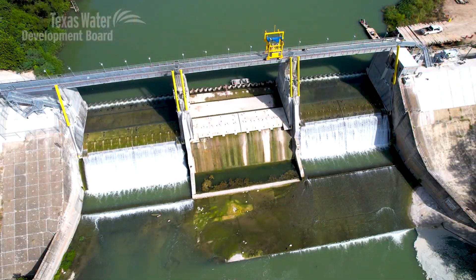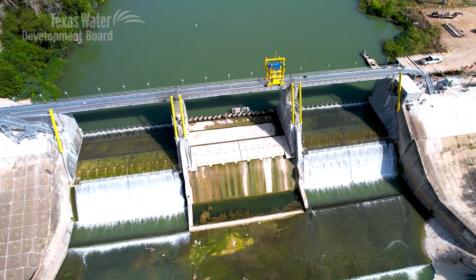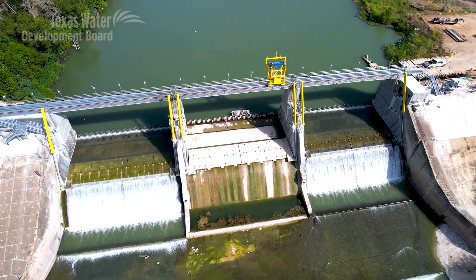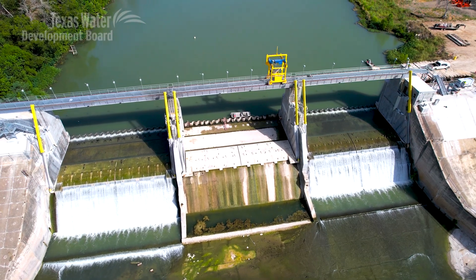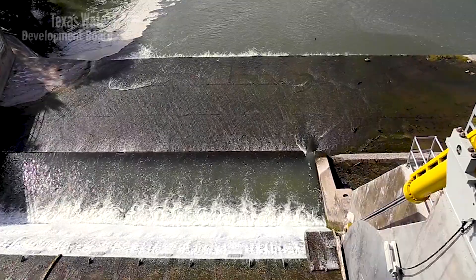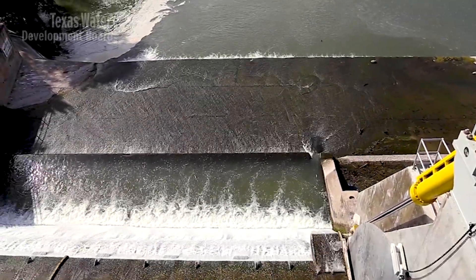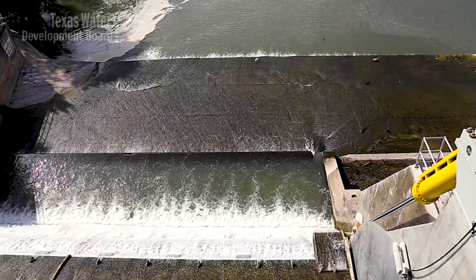One of the unique components of this project is the replacement of 1890 spillgate technology. When we looked and canvassed other dams across the country and the world, we found very few examples of where that technology remained. Also, this dam has pretty unusually wide spillgates — the spillgates are 85 feet wide — and so that presented a few challenges in the design.